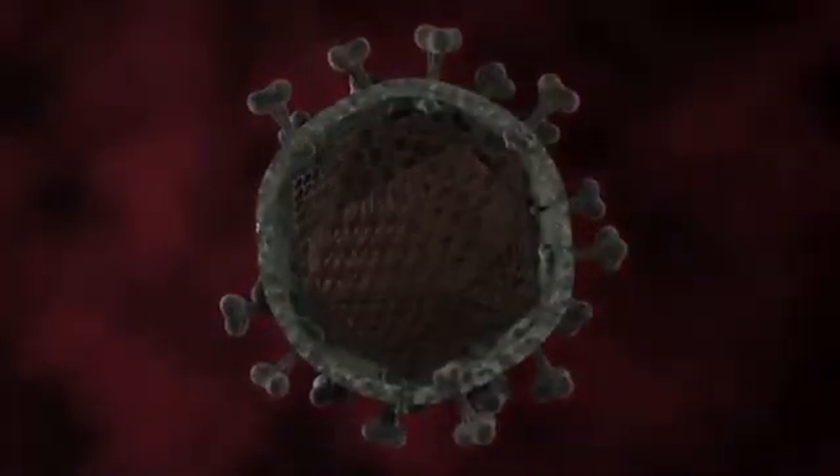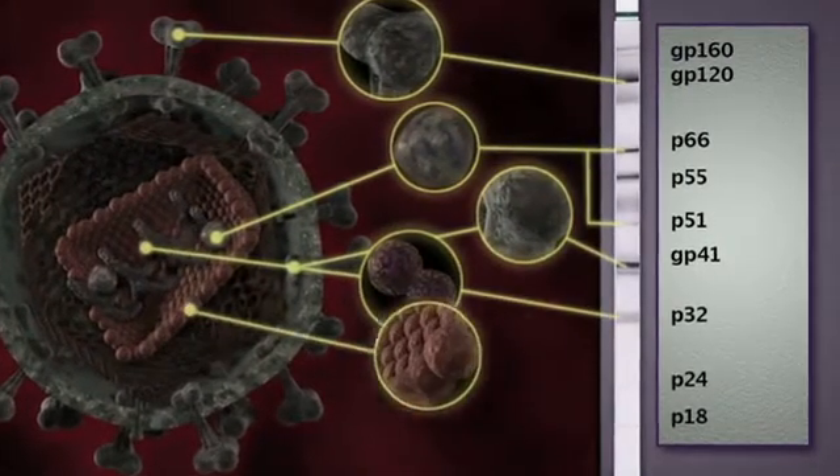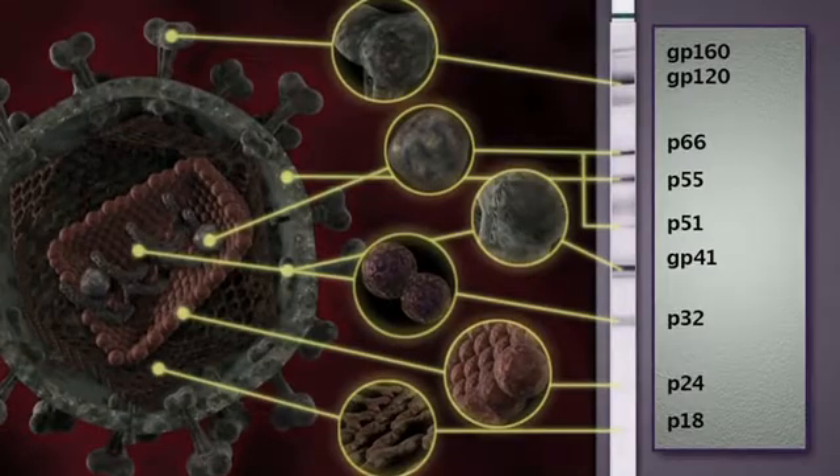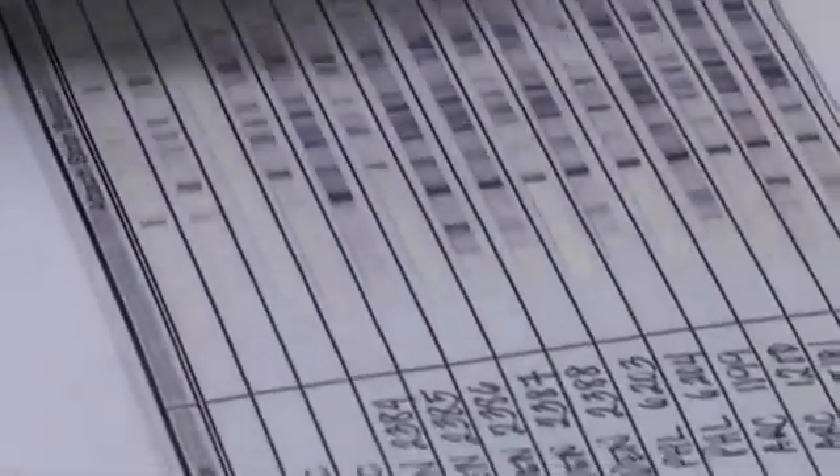Some people argue that we have a confirmatory test in some parts of some Western countries and that repeated testing can lead you to a safer diagnosis, but if the very basis of the test is faulty then nothing works. The confirmatory test is a bit more sophisticated — you take the virus, break it up into different components, put it on a strip that separates them. It's called a Western blot, and it looks at bands of proteins when there is an interaction of the antibody with the viral protein in question.